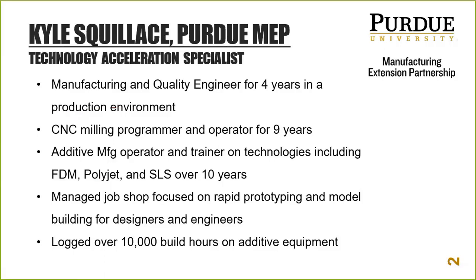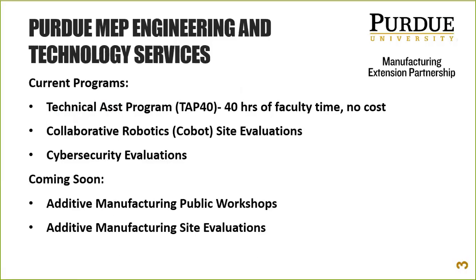Let's talk about Purdue MEP and what we do. On the engineering and technical side we have our technical assistance program — 40 hours of faculty time from Purdue University for approved projects once a year for any Indiana manufacturer with a specific need outside the normal scope of what MEP industry advisors could provide. We have access to faculty and researchers working on very specific technologies and materials that might be a perfect fit for our clients.